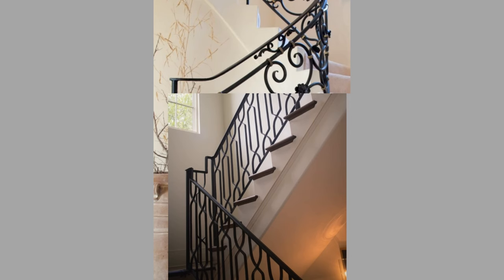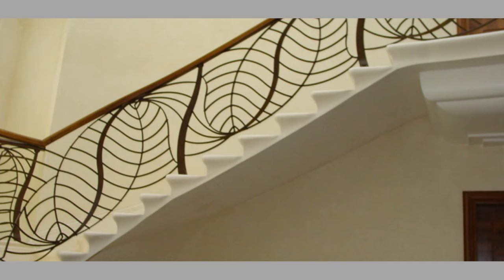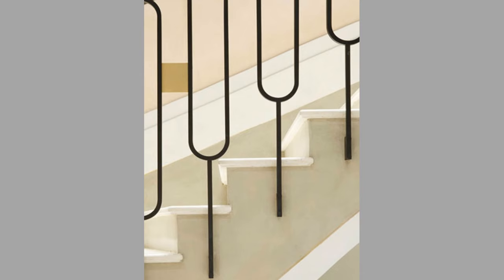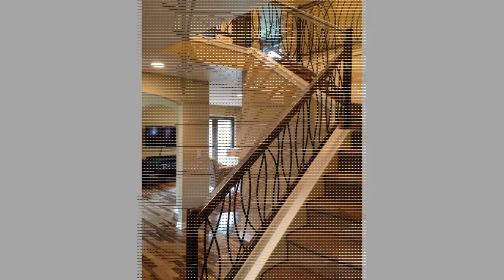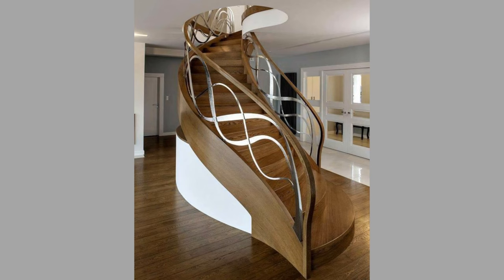Well-maintained backyard pathways and stairs provide an attractive entrance to your home. After installing a railing all around your garden or in the areas where it is most warranted, you can enjoy better access to your entire yard. Installing DIY outdoor stair railing kits will allow you to make better use of all of your landscape.